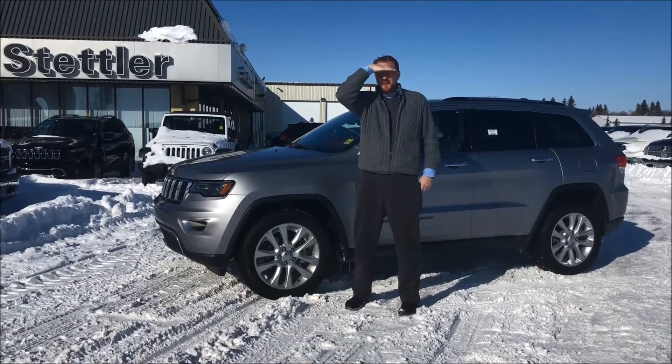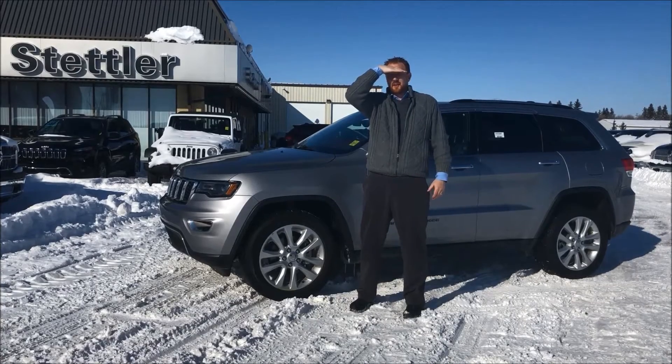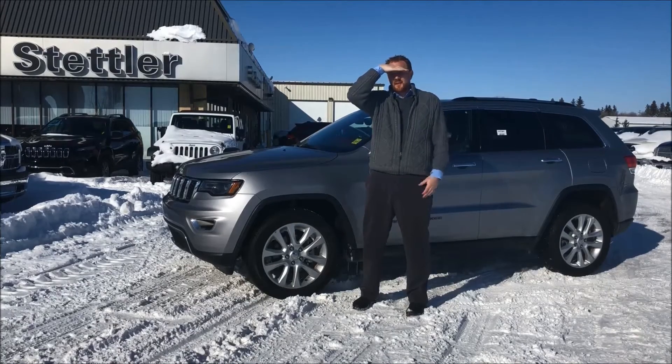Good afternoon folks, it's Lars here at Dona Stetler Dodge. You can reach me on Driving Cars with Lars. We're gonna go through a 2017 Grand Cherokee. Stock number is RT822.